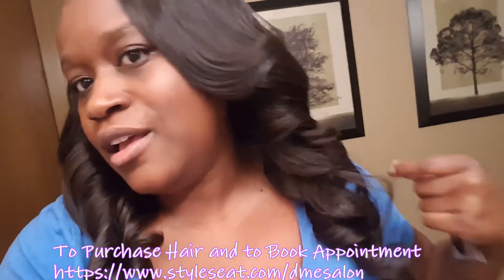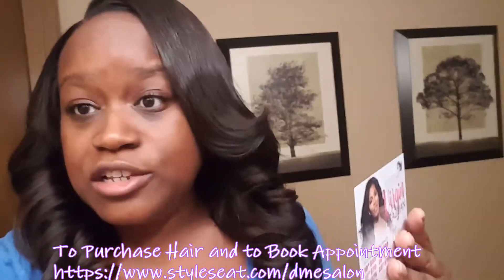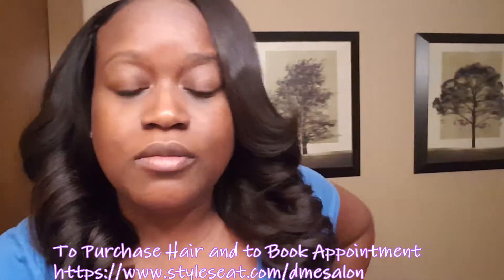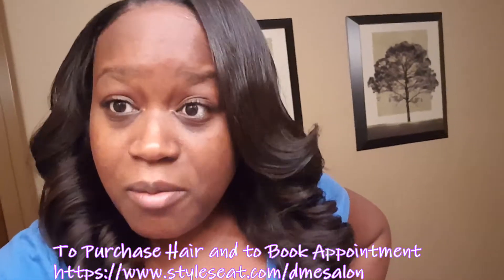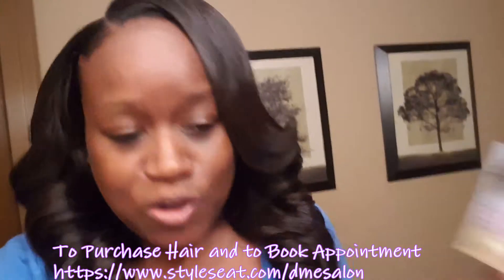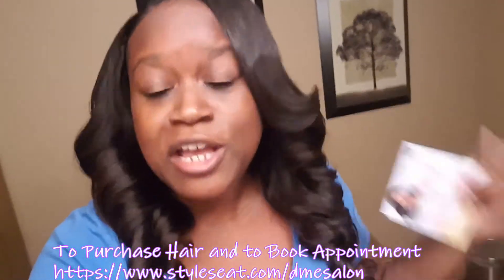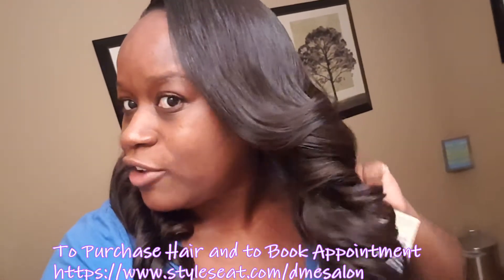Y'all probably thinking that's a lot of money. She also sells closures: 10 inch closures $65, 12 inch closures $70. Compare that to going to a beauty supply and getting those little fake bundles — paying $9.99 and wearing that for a couple of months. I've had this hair since January 2016.